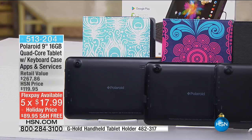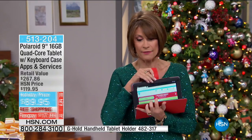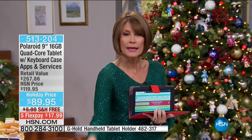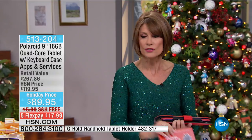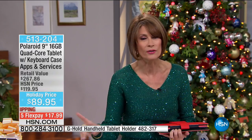We brought in a limited quantity and expect all of them to go this weekend. Get the color you want — if you want a couple, use that flex payment. $17.99, less than $18, and free shipping. You have until the end of January if you need to return it for any reason. And if you don't have the HSN credit card, when you sign up you'll get a $20 credit toward your first purchase, which would bring this down to $69.95.